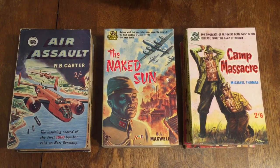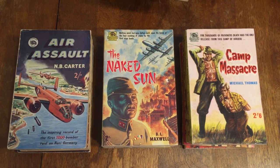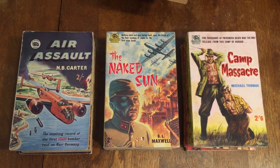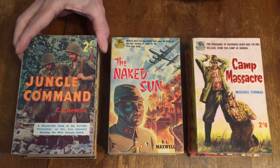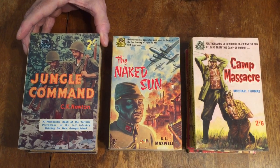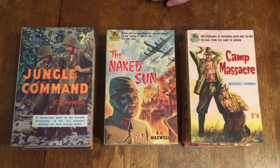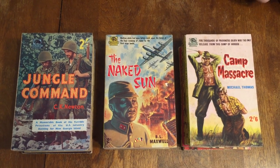Number 61, Jungle Command by C.K. Newton — the U.S. Infantry in the battle for New Georgia Island in the Pacific. This is interesting because it has a photo cover, and I don't think there are very many, if any, Badger war books with photo covers. It might be the only one, though maybe there's another one somewhere.